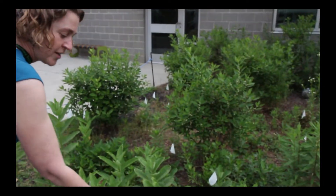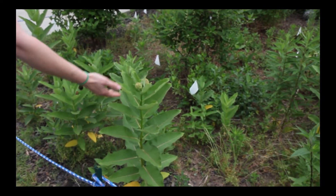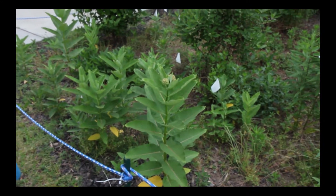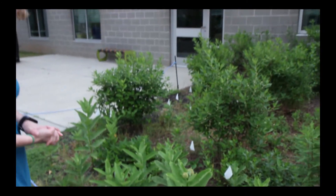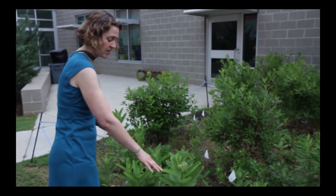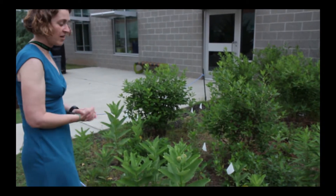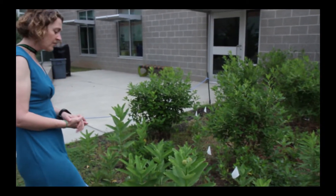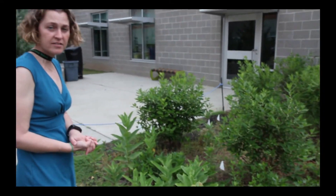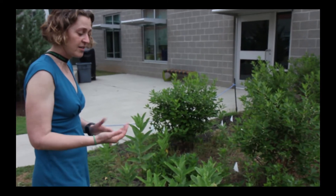These are our milkweed plants. Over the past few years since we opened, we have been planting milkweed, and right now they're looking really good. Milkweed is a very specific plant that monarch butterflies will come to — it's the only type of plant that monarchs will lay their eggs on. We are a certified monarch waystation with Monarch Watch.